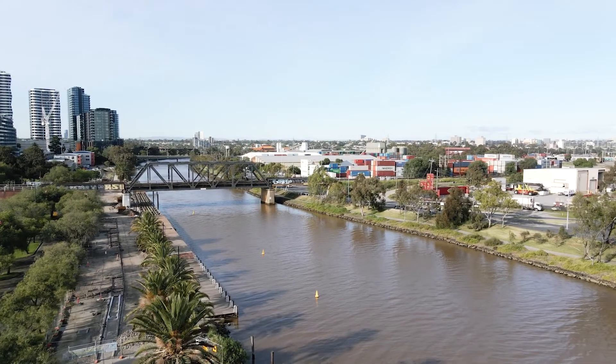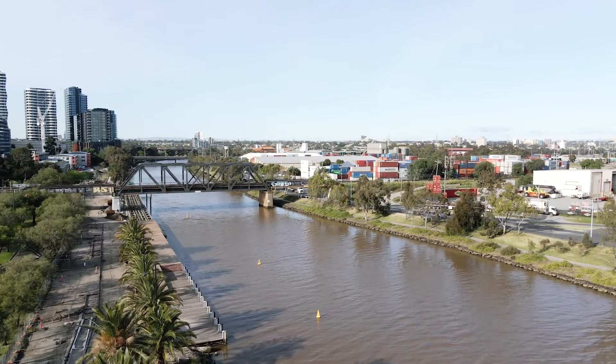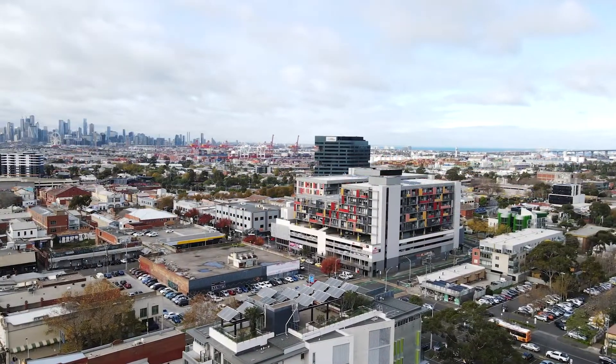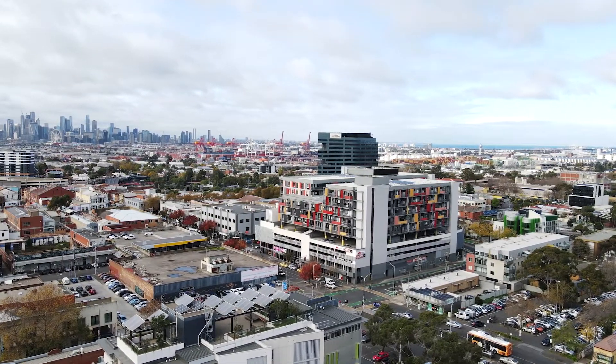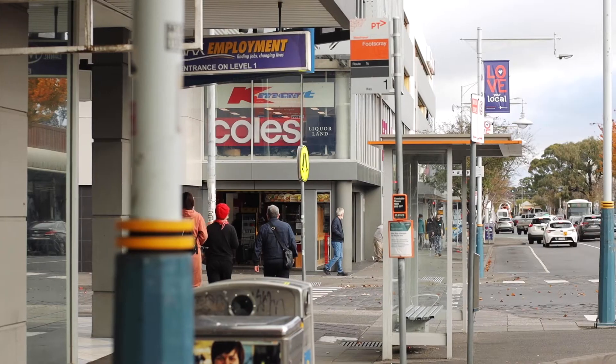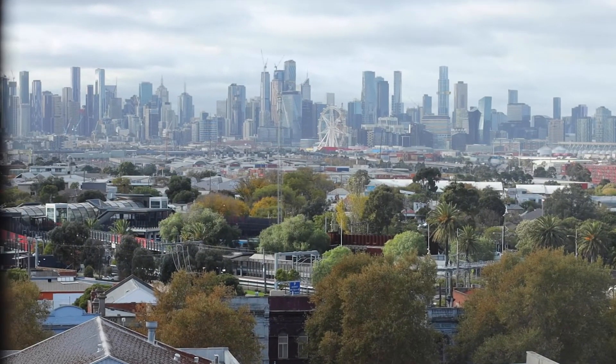You'll love the close proximity to Maribyrnong River and CBD-bound walking and cycling trails, Footscray Park and playgrounds, Footscray Market, shopping, cafes, restaurants and the train station with Vic Uni just around the corner.